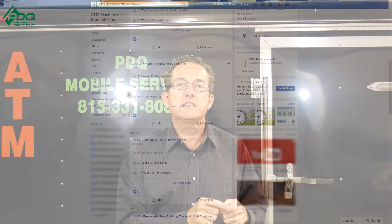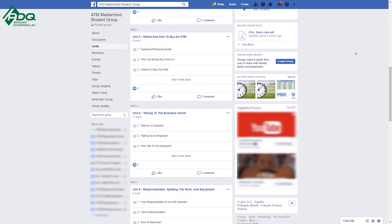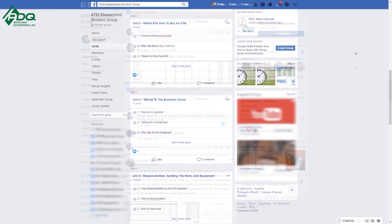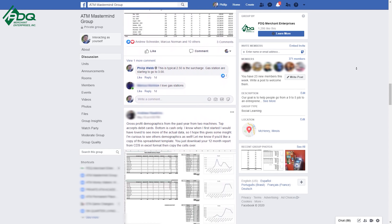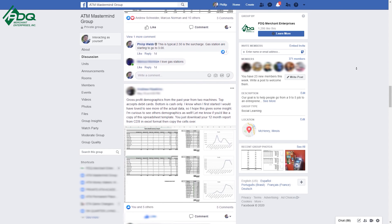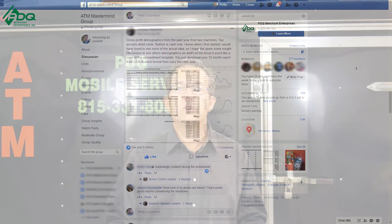Always remember we have an ATM A to Z course that teaches you from A to Z how to get into the ATM business and how to be successful. We also have an ATM Mastermind Group page that's free to join for like-minded individuals who want to learn more about the ATM business and be in a community of other ATM business owners.